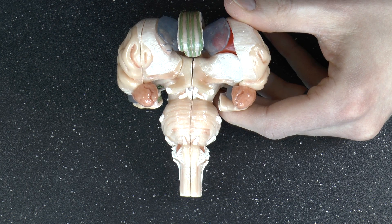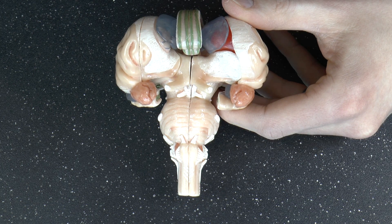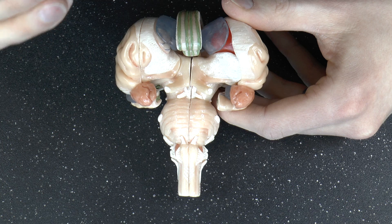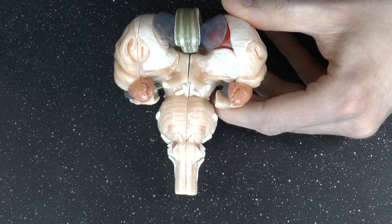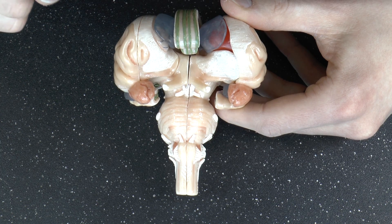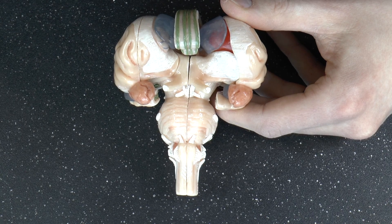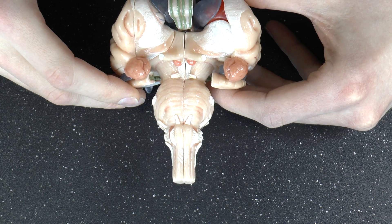Cranial nerves are nerves that provide sensory input to the brain coming in from your body, and nerves that provide motor commands to muscles so that, for example, you can move your face and have facial expressions. Some cranial nerves do both. If you really want a lot of information about cranial nerves, you should read a textbook, but let's do a very quick overview.